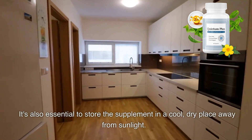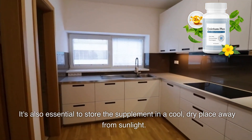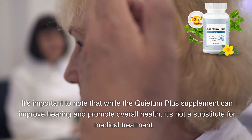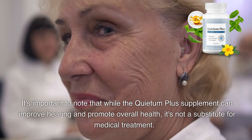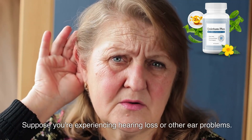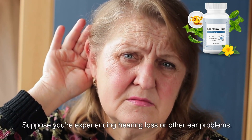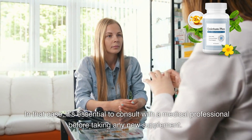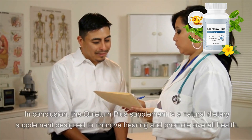It's also essential to store the supplement in a cool, dry place away from sunlight. It's important to note that while the Quietum Plus supplement can improve hearing and promote overall health, it's not a substitute for medical treatment. If you're experiencing hearing loss or other ear problems, it's essential to consult with a medical professional before taking any new supplement.